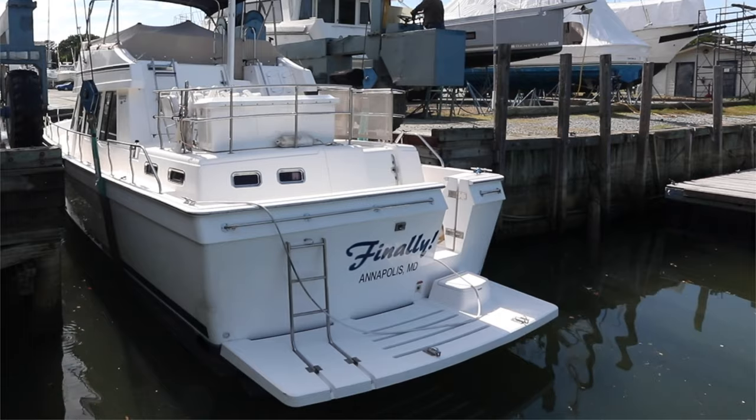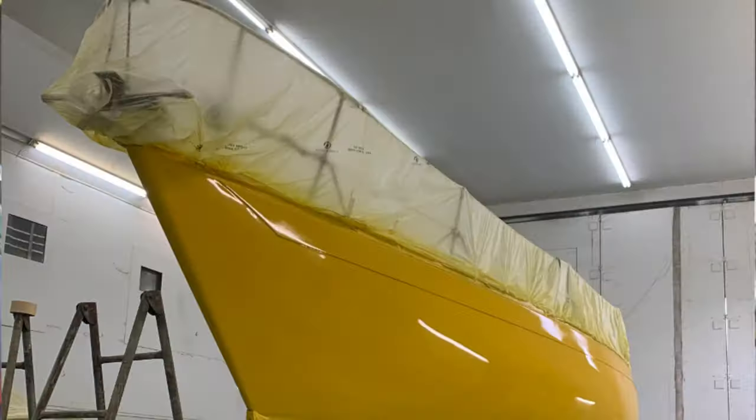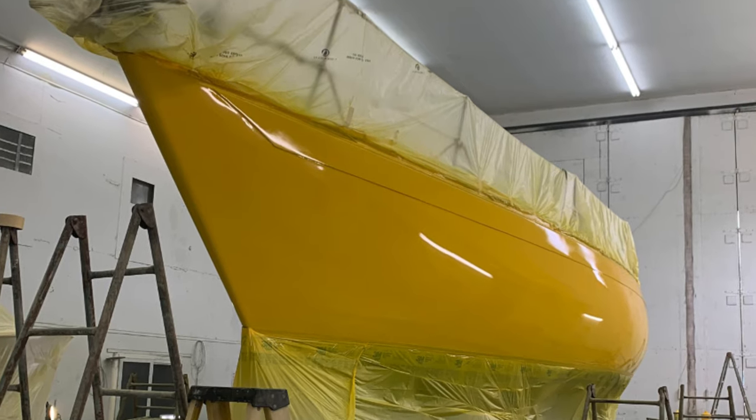We're currently working on a custom pontoon. It's got all new furniture and a new top going on it, and I hope to have that ready probably by the beginning of June. One of the big things we can offer people is our on-site service department. We can lift your boat, clean it, paint it, work on the engines, work on electrical systems — basically anything you need done.